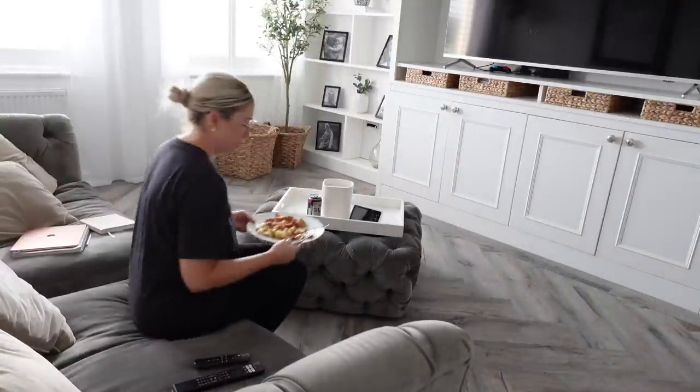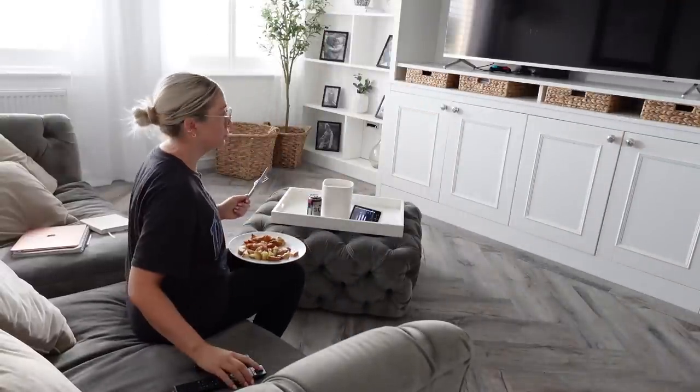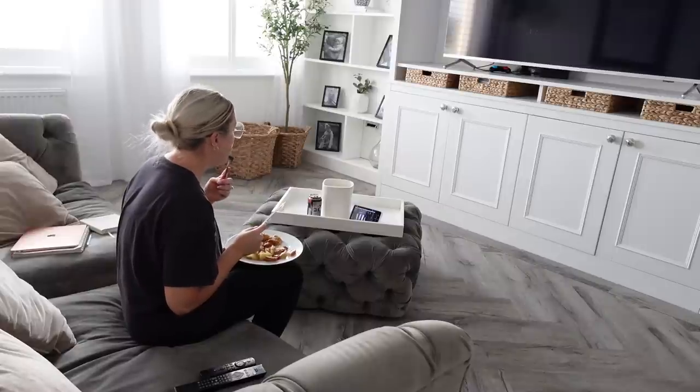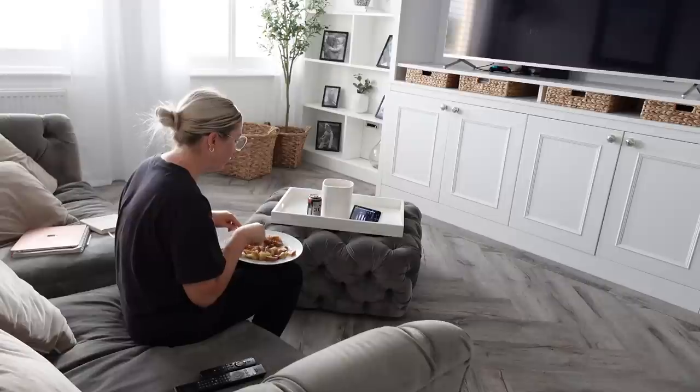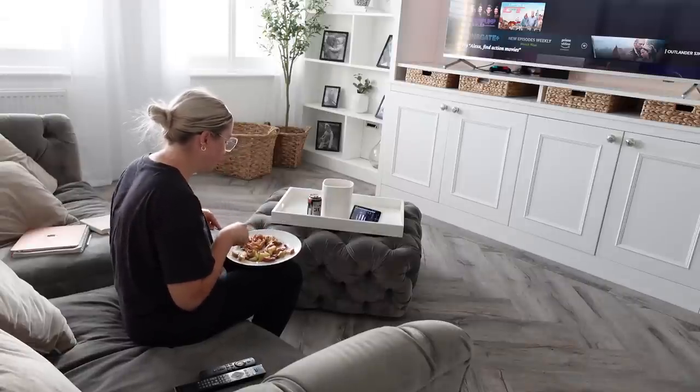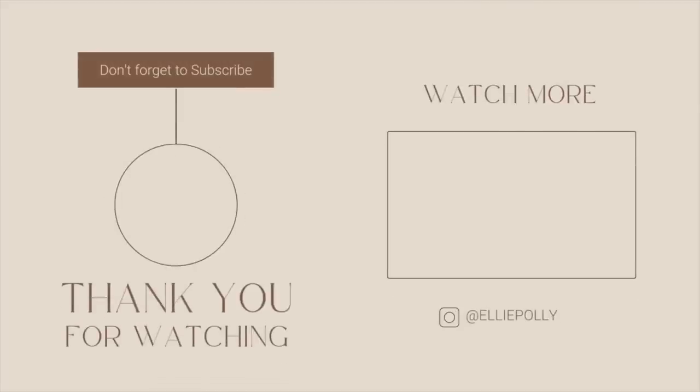Now I can sit down, eat my dinner, and I've got some more work to do - I need to edit the filming that you saw me doing earlier today. But that is what a normal day looks like for me when I'm on my own. Don't forget to subscribe guys and I'll see you in my next video!